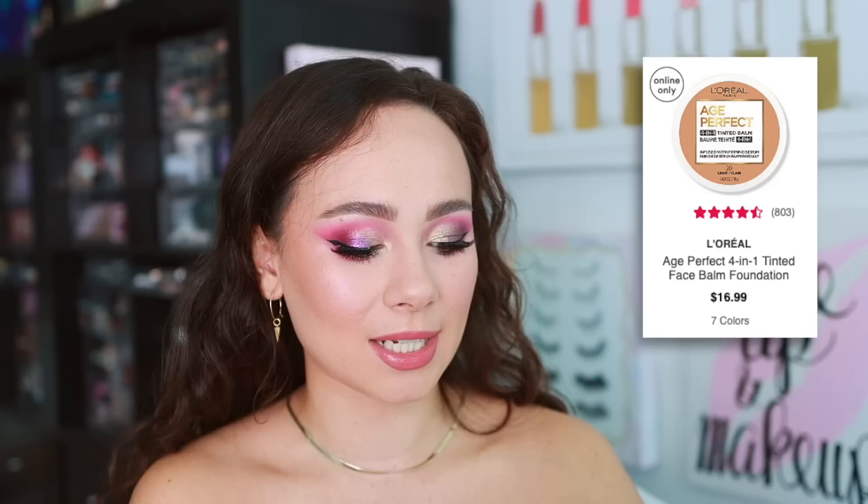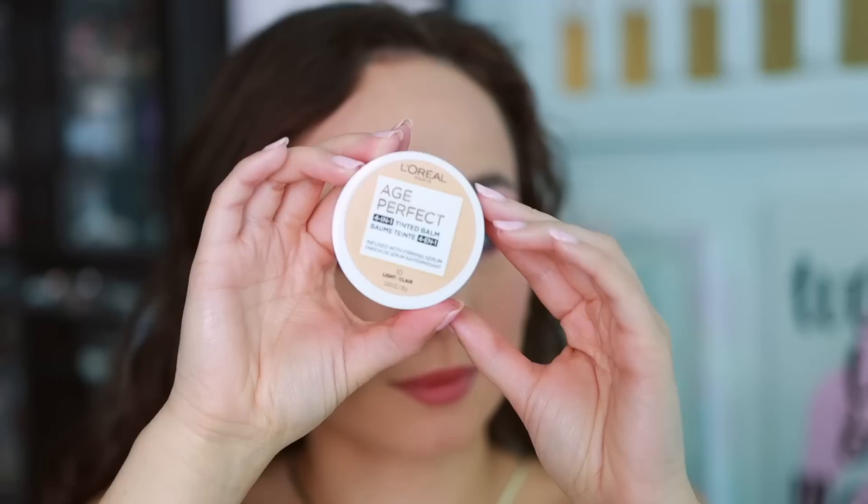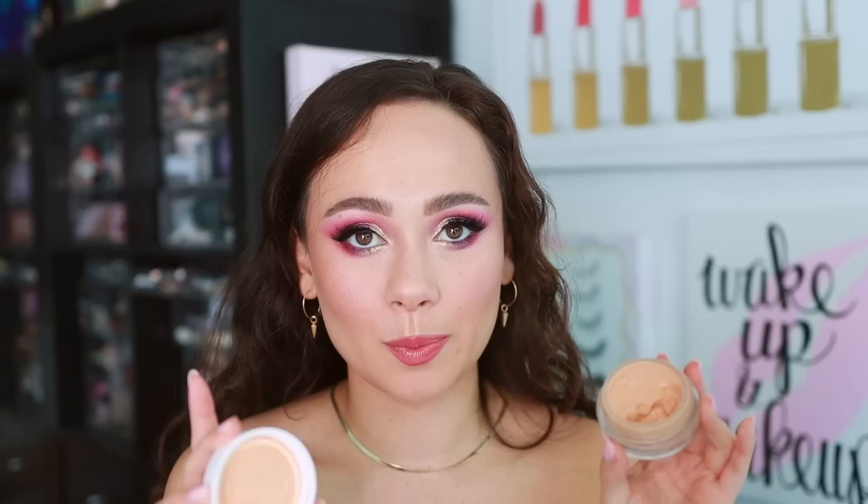I actually have two alternatives. One is an exact dupe but works better and is way more affordable: the L'Oréal Age Perfect Tinted Balm. It's a gel formulation with really light coverage, but it isn't as sticky, you don't have to mix it up, and the ingredients don't separate. Same performance, but everything I don't like about the Jones Road — this one doesn't do. If you want a very light tinted balm that's really hydrating, especially for more mature skin, this is the way to go.